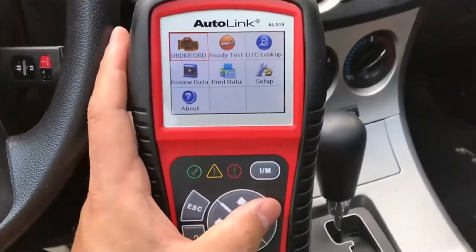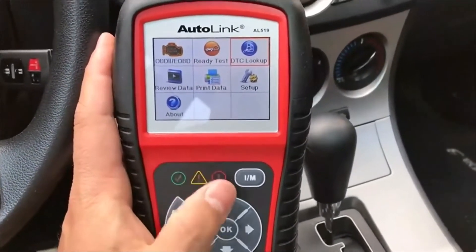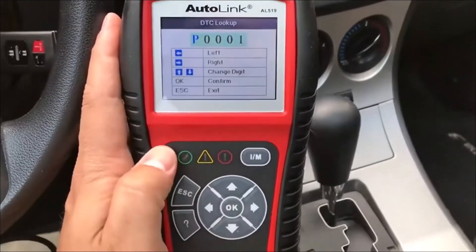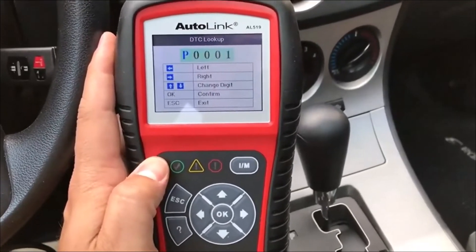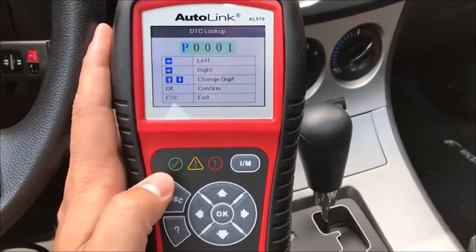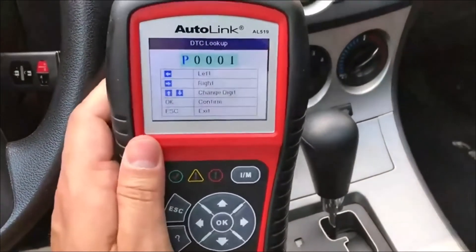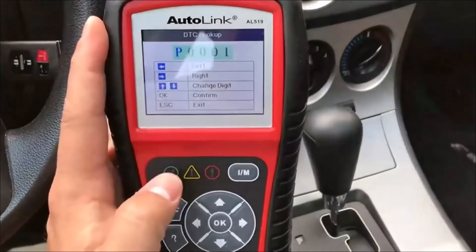A variety of tools help technicians restore vehicles back to their proper states faster than ever before. With its powerful data analysis, users can make more sophisticated troubleshooting decisions. It also supports the latest repair protocols such as ISO 9141-2 and PWM to complete its comprehensive capabilities. With a built-in speaker, a color TFT display, and easy one-click I/M readiness button, this tool is ideal for any technician or owner.